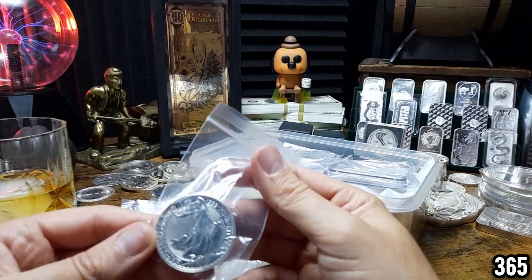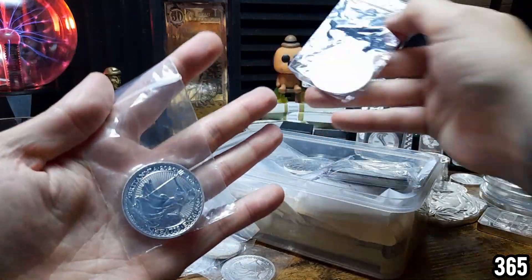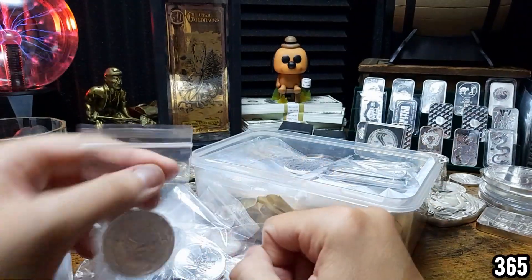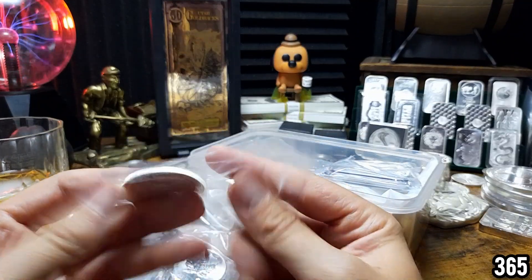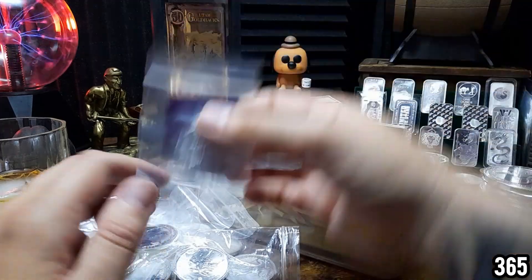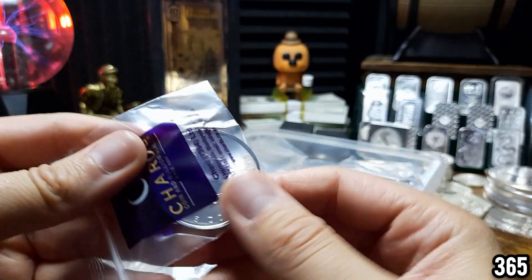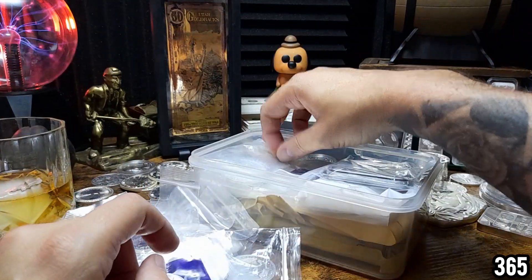We've got another Britannia, another Britannia — I really should just put all these into tubes, it would probably be easier to store. But this is how I bought them, how they arrived, and how I've kept them. I do think I might be able to get a slight premium when I come to sell because they would have been more protected as opposed to just being knocked around in a tube.